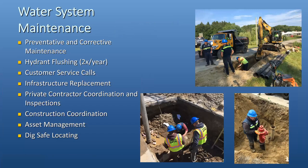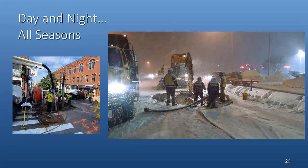The water system is maintained by our own crews. You can see shots of them doing work out in the field — working on hydrants, fixing pipe, and installing new pipe. They do a lot of preventive maintenance including hydrant flushing, which we are just finishing up for May 2022, as well as customer service work, infrastructure replacement, and coordination with private contractors — including locating our pipes so nobody hits them. This work is 24/7, day and night, all seasons. You can see some work downtown during warmer weather, and on the right, crews working on a water main break in the dead of night in the cold of winter.